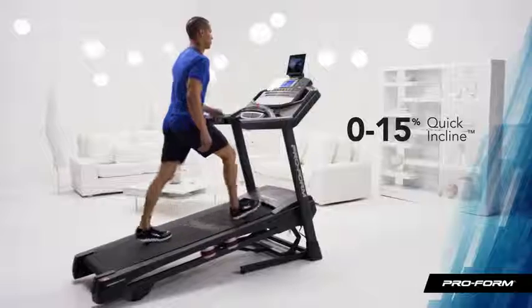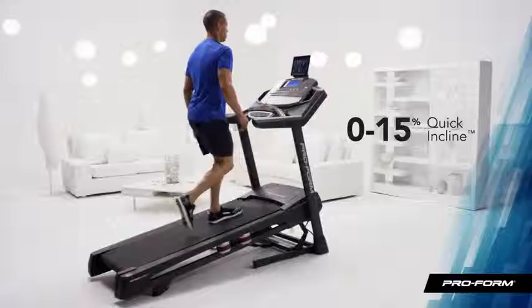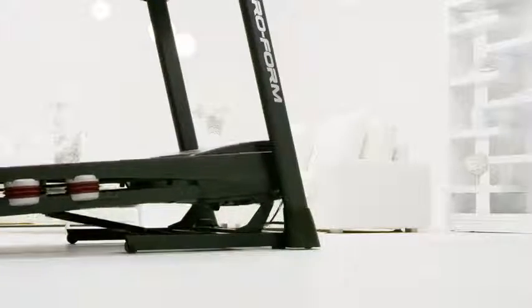I can elevate my workout and burn more calories than I would on a flat surface with the incline of up to 15%. And best of all, it raises with a single push of a button.